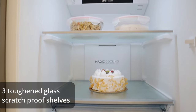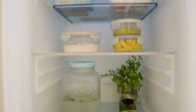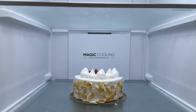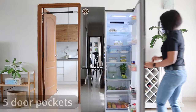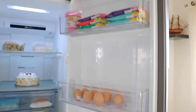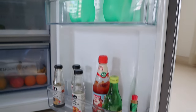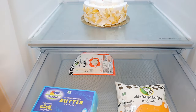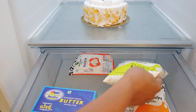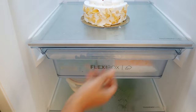It comes with three toughened glass scratch-proof shelves with adequate spacing so even really large and heavy vessels can be stored easily. Below each shelf, there is a vent that allows for uniform cooling across the fridge. There are five door pockets or shelves with adequate height which allows storing of different types of foods or beverages — you can even accommodate really large bottles of 2 litres. There is a flexi hanging box at eye level that is great to store your dairy products like milk, curd, butter and other dairy products. The separation ensures that the dairy odour is kept away from the rest of the fridge.